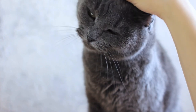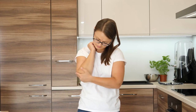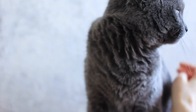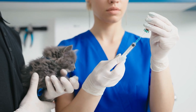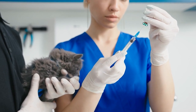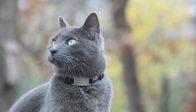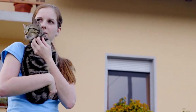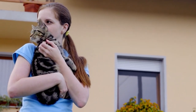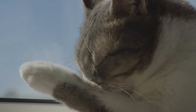Spending time with a specific Russian Blue cat before bringing them into your home is a highly recommended practice if you or someone in your household has allergies. Everyone's allergic reactions can vary in severity. Spending time with a specific cat, especially in the environment where you'll be living together, allows you to assess your tolerance to that particular cat's allergens. It's possible that you may have a milder reaction to one Russian Blue cat than to another due to individual differences in allergen production.